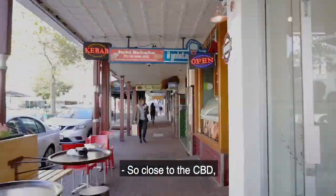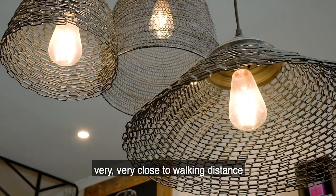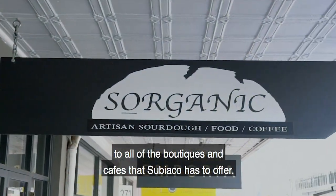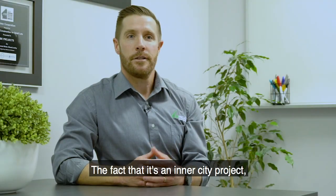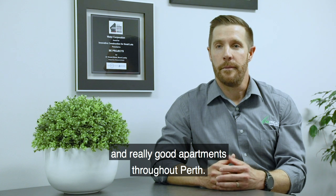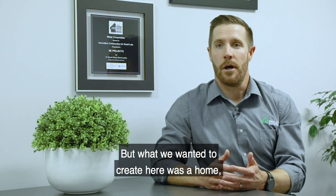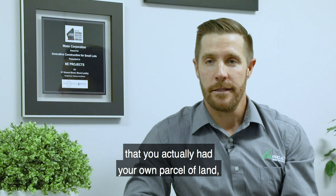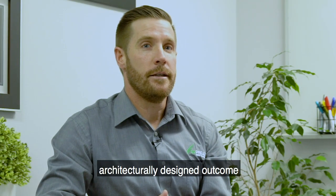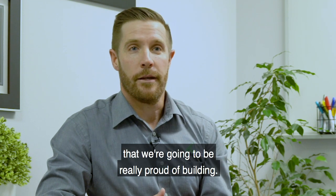It's so close to the CBD — very close, walking distance to all of the boutiques and cafes that Subiaco has to offer. The fact that it's an inner city project that's not just another apartment — there are plenty of apartments throughout Perth — but what we wanted to create here was a home where you actually had your own parcel of land, with a very interesting architecturally designed outcome that we're going to be really proud of building.